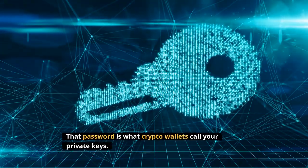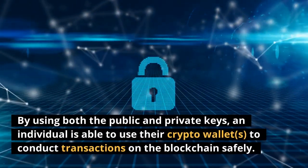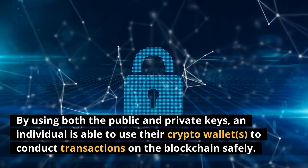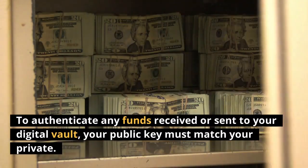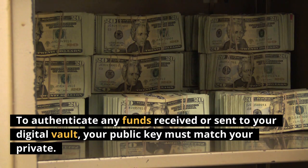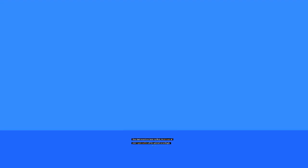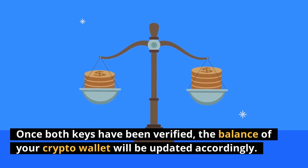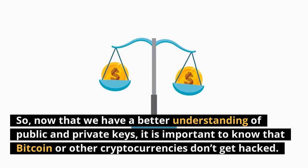However, you wouldn't give someone your password to access your email account. That password is what crypto wallets call your private key — it should never be shared with anyone, or they could get access to your crypto funds. By using both the public and private keys, an individual is able to conduct transactions on the blockchain safely. To authenticate any funds received or sent to your digital wallet, your public key must match your private key, and once both are verified, the balance of your crypto wallet will be updated accordingly.